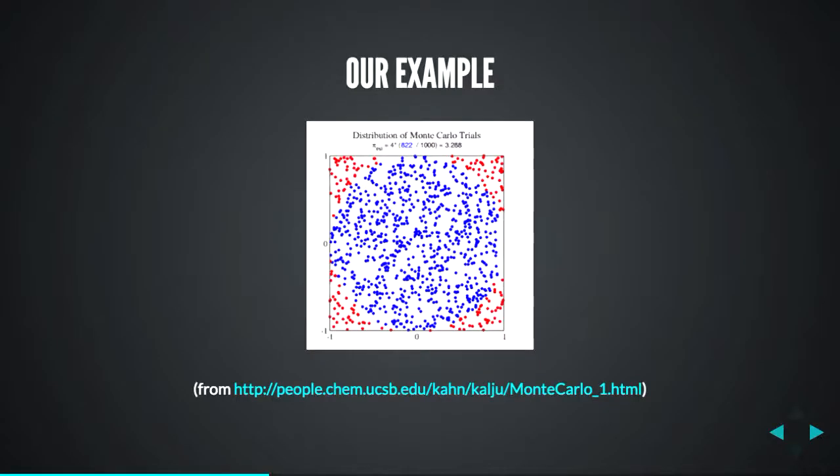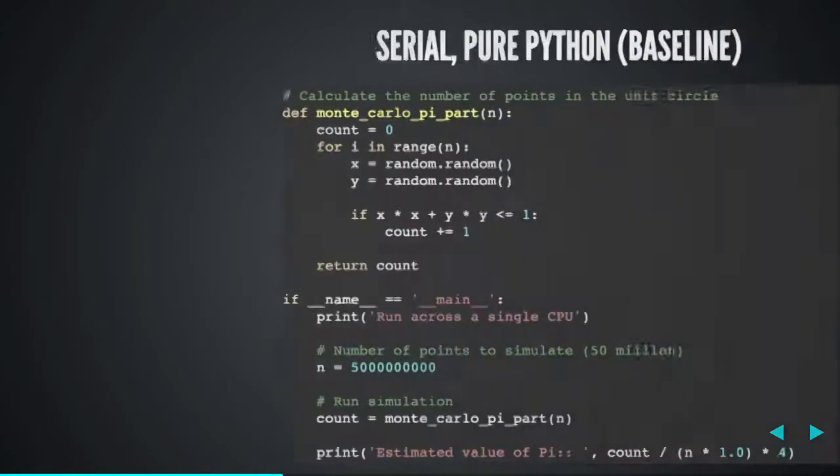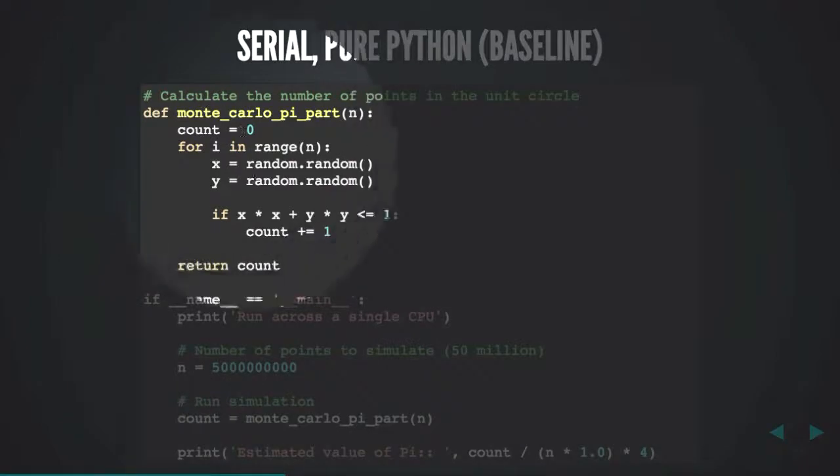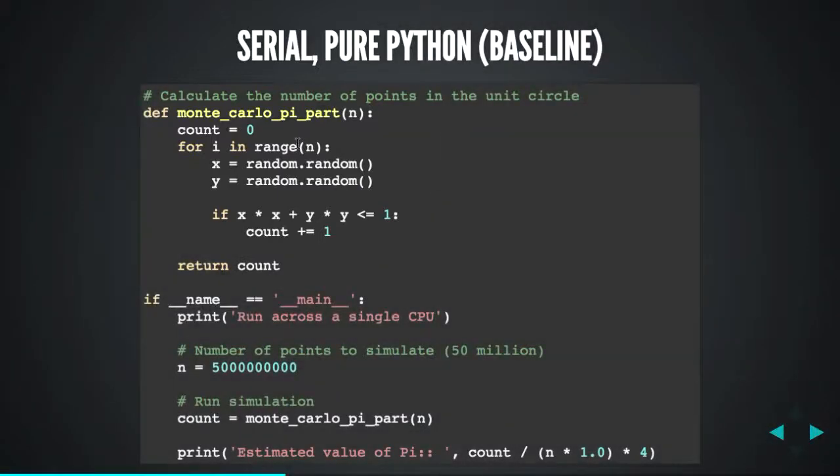The example I'm going to keep looping back to is calculating Pi using a Monte Carlo technique. We have a dartboard — we throw a bunch of darts and count how many land within the blue region inside a unit circle. We take that as a proportion of the total, multiply by four, and get an estimate of Pi. The more darts you throw, the more samples you take, the more accurate the estimate. This is the naive Python example: we're doing 50 million points, looping through, generating two random numbers, and working out if each point is within the unit circle.